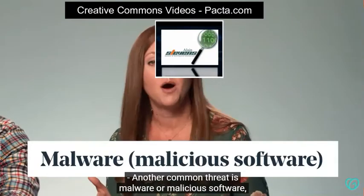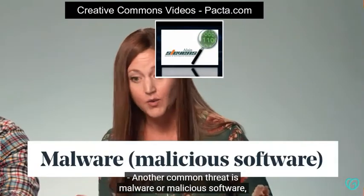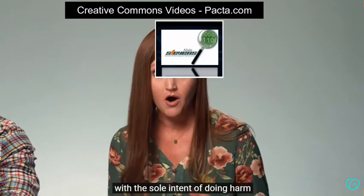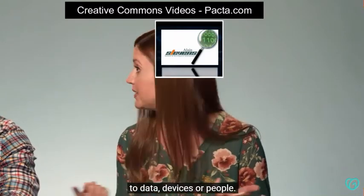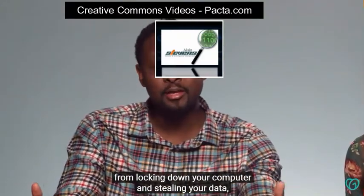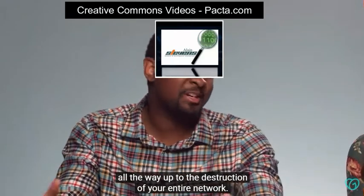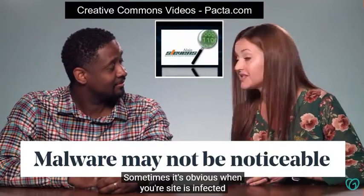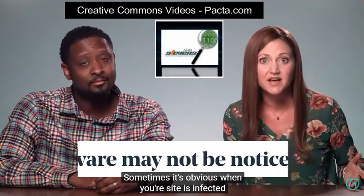Another common threat is malware, or malicious software, which simply put is any software written with the sole intent of doing harm to data, devices, or people. And some are more destructive than others, ranging from locking down your computer and stealing your data, all the way up to the destruction of your entire network. Even worse, malware is sneaky. Sometimes it's obvious when your site is infected, but other times it's just lurking around in the background, not impacting performance, so you suspect nothing.